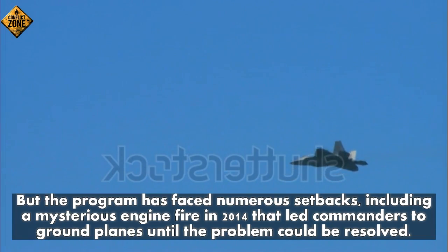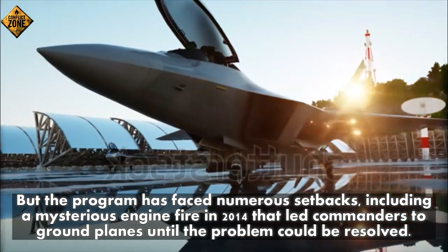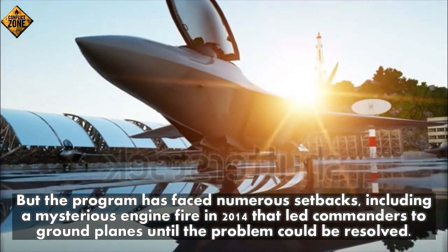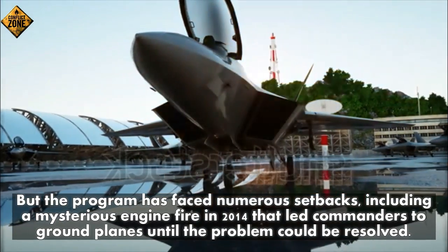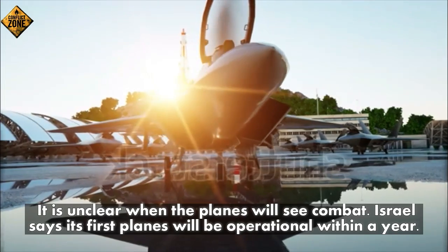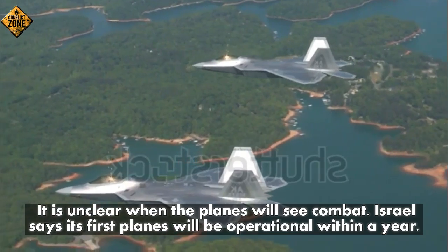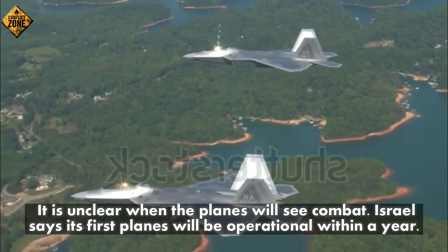The program has faced numerous setbacks, including a mysterious engine fire in 2014 that led commanders to ground planes until the problem could be resolved. It is unclear when the planes will see combat; Israel says its first planes will be operational within a year.